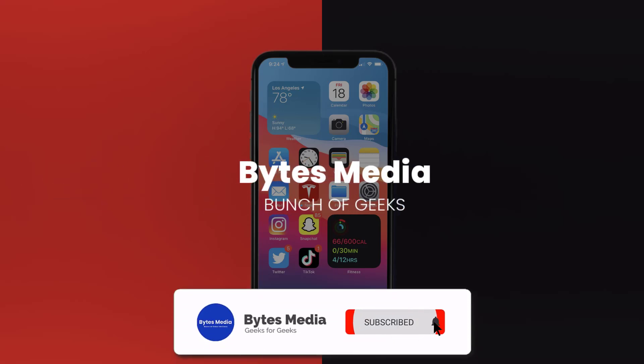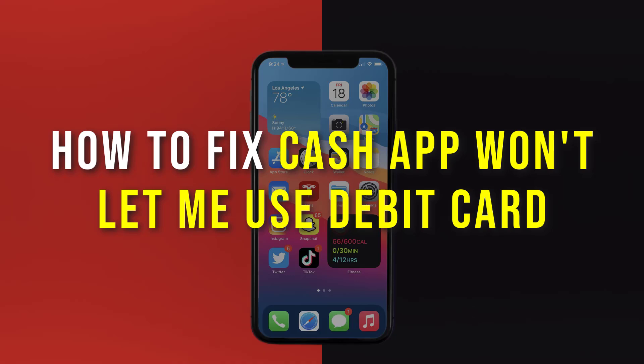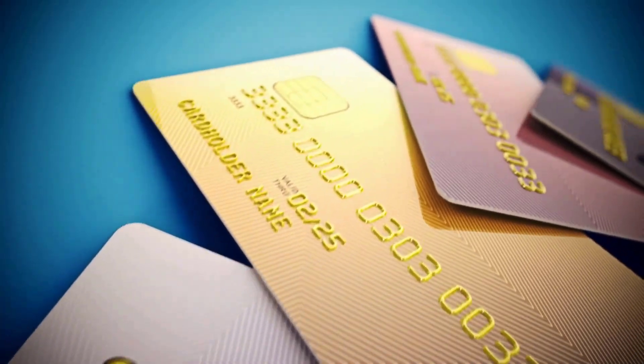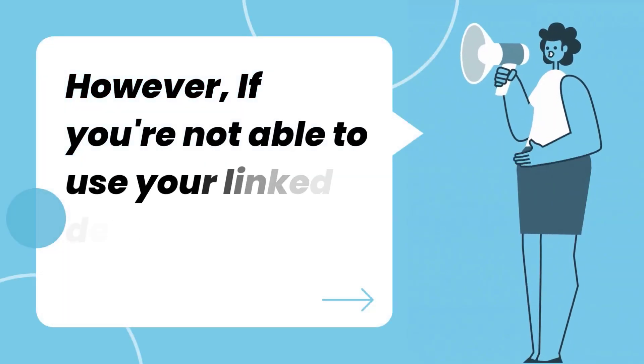Hey guys, I'm Anna and today I'm going to show you how to fix Cash App if it isn't letting you use your debit card. Cash App generally lets you use your linked debit card for online purchases without any issue, however if you're not able to use your linked debit card at the moment, it could be due to a temporary technical issue.